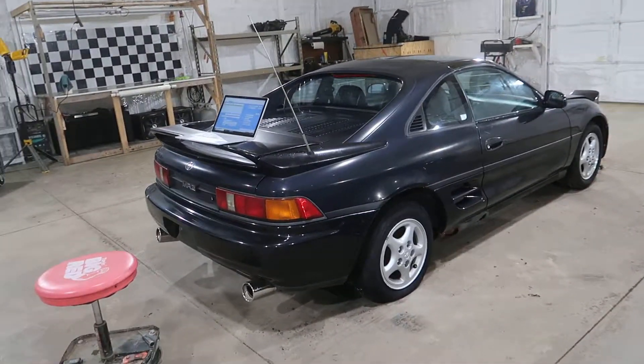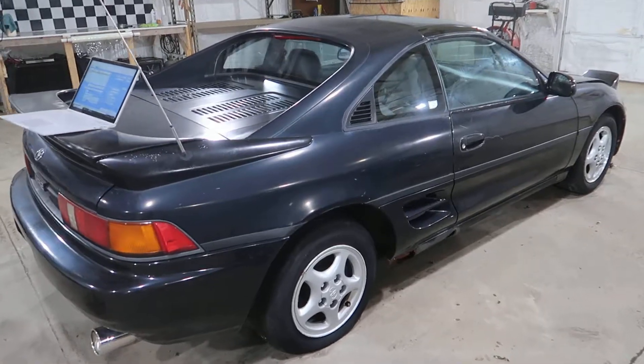We got a sweet MR2 coming up next, if you're a fan of those.